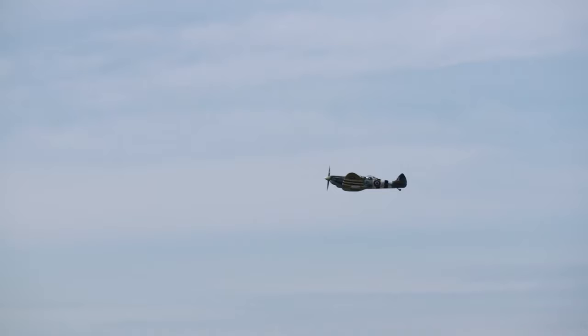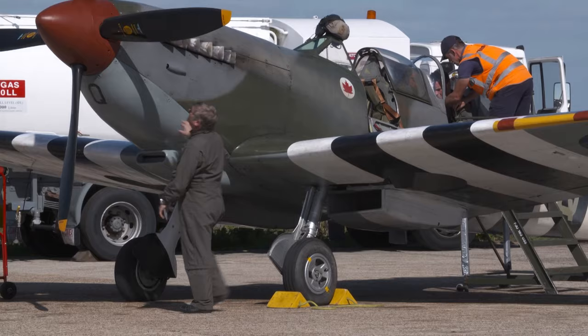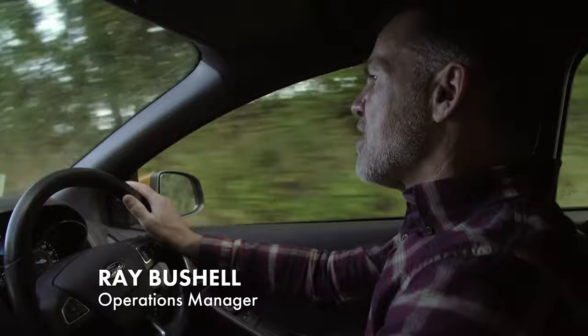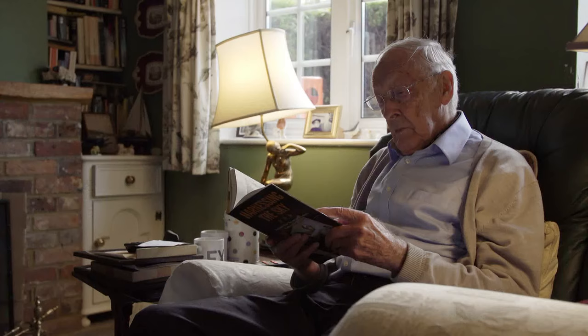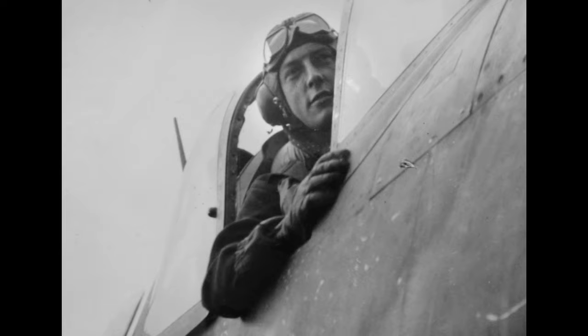Merlin engines doubled in power over the course of the war, and the Spitfire also evolved as its roles changed. Ground crew chief Ray has been researching one of its lesser-known incarnations and is heading off to meet a veteran that flew one. "I'm going to meet an ex-Fleet Air Arm pilot from World War II — his name is Keith Quilter." Now 97, Keith joined up as a Navy pilot in 1942, served in the Atlantic and Pacific Wars, and survived two kamikaze attacks.